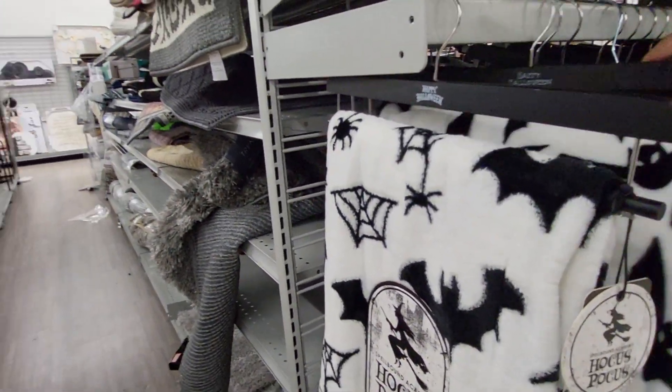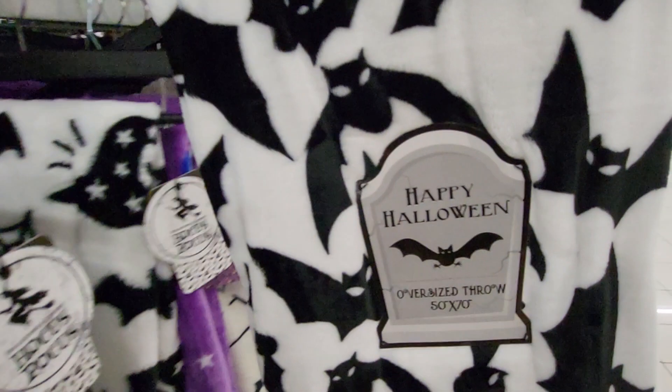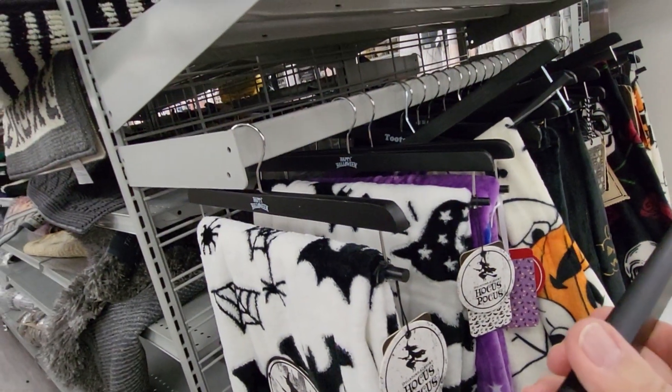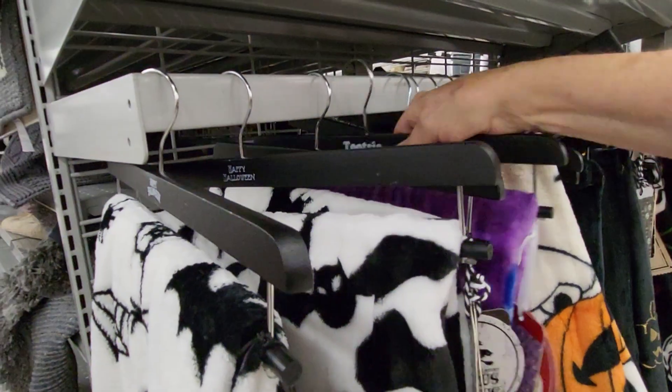And they have this Happy Halloween Oversized Throw with bats on it. Let's see how much it is. This one's $9.99. These are great prices.